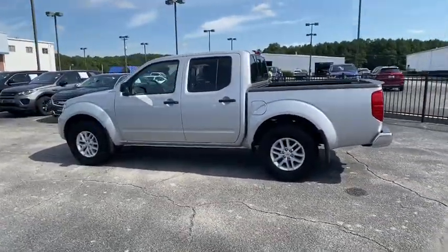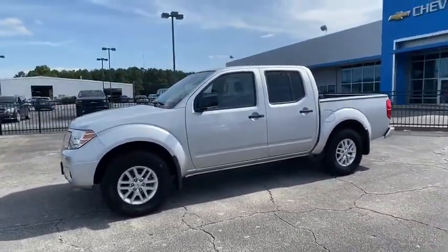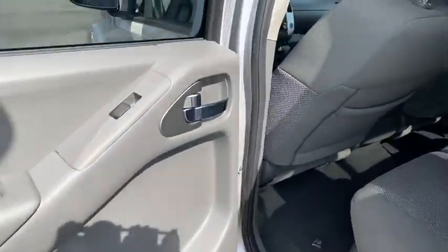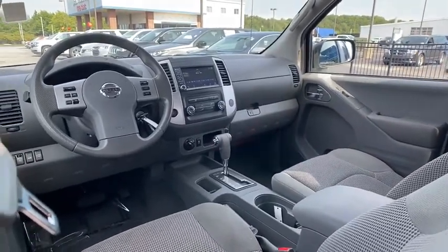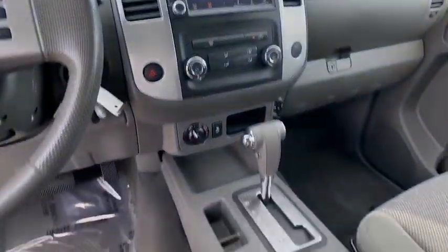Here are some of this vehicle's great options: traction control, dual airbags, alloy wheels, power steering, four-wheel disc brakes, bed liner, power windows, electronic stability control, remote keyless entry, panic alarm, overhead console, tachometer, driver vanity mirror, front reading lamp, tilt steering wheel, front...